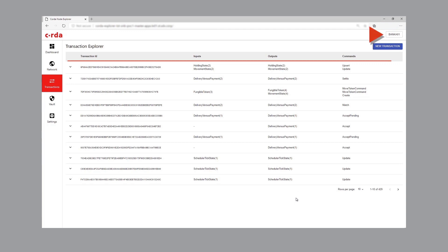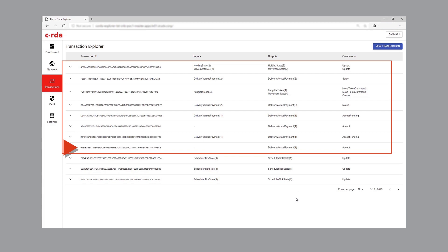Here we can see all the Corda transactions where bank one is a participant. While a settlement instruction moves through its different states, every state change represents a Corda transaction. The first state change stems from the delivery versus payment transaction — representing the acceptance of the instruction. The next row shows when the transaction moved to pending. Since bank one is also a participant in the transactions related to bank two's receive versus payment instruction, the node explorer of bank one also shows the initialization of that instruction. Here we can see the matching of the two instructions, which is a shared Corda transaction.